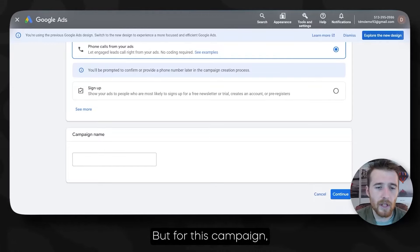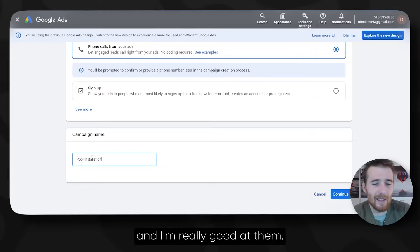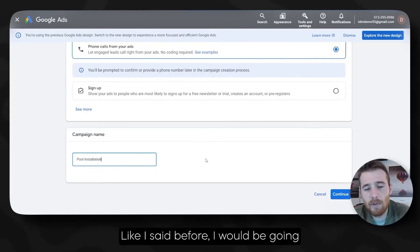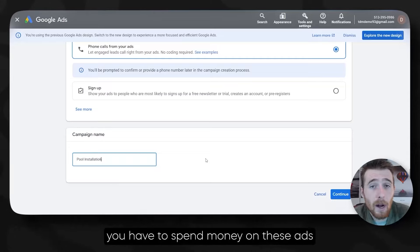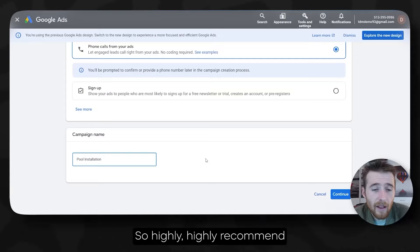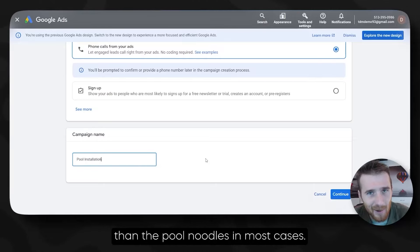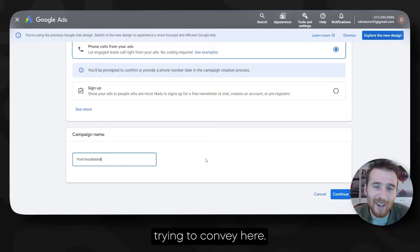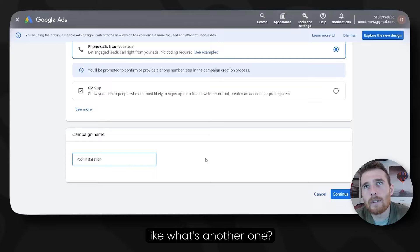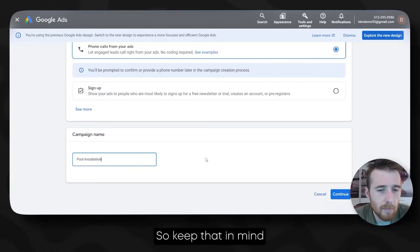For this campaign, we're going to be going for a pool installation campaign. You could do an entire service or most of your offerings inside of one campaign, but I would go after the most profitable ones. For example, go after pool installation as opposed to selling pool noodles — you're going to make a lot more money. If you're doing fencing, you want to do fencing installation rather than fencing repair. Focus on the most profitable services when setting up your campaign.